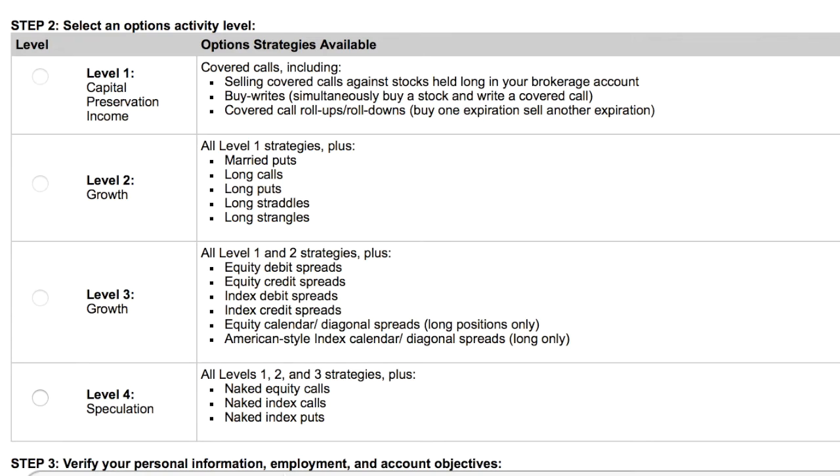They want you to be a little experienced before getting into this because options trading is very risky. They want to make sure the person applying is not brand new, trying to make money fast, putting their money up and losing it — like 'I lost my whole life savings and I didn't know what I was doing.'